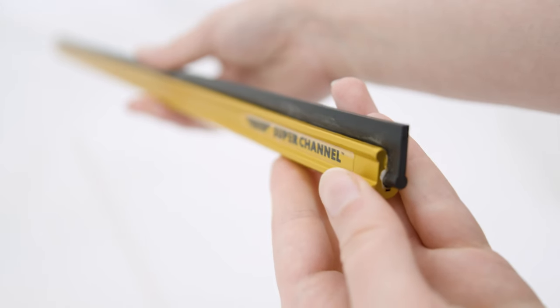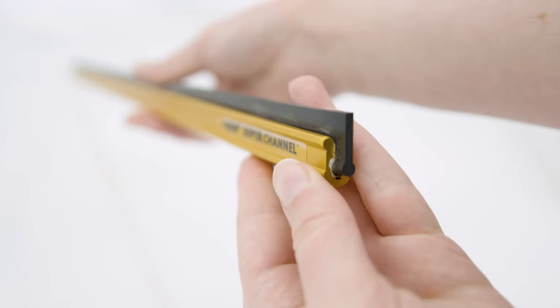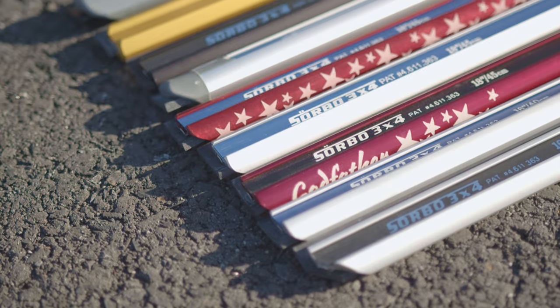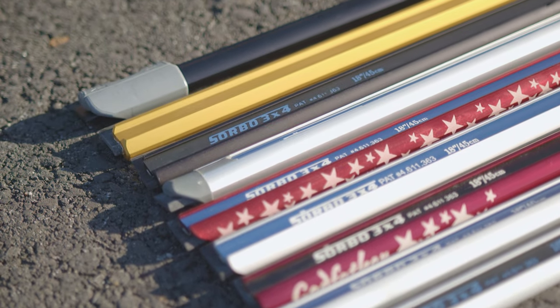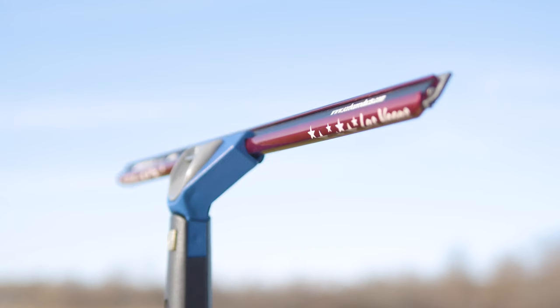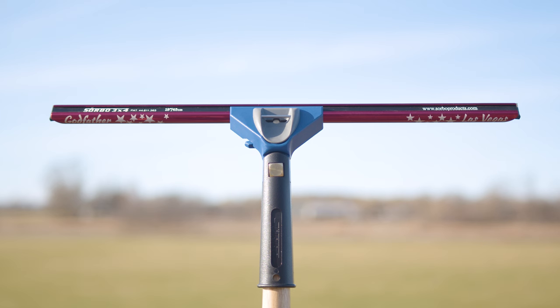Now, let's shift focus to the wide-body squeegee channels — the heavy hitters of window cleaning. These channels stand out not just for their size, but for their remarkable efficiency on large glass areas. Their robust build minimizes the need for multiple strokes, reducing time and effort on commercial projects. When used with an extension pole, their stability becomes a game-changer, offering increased control at heights.